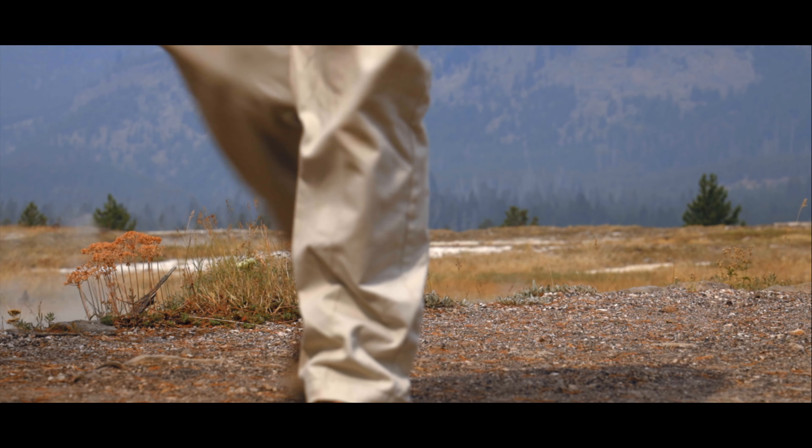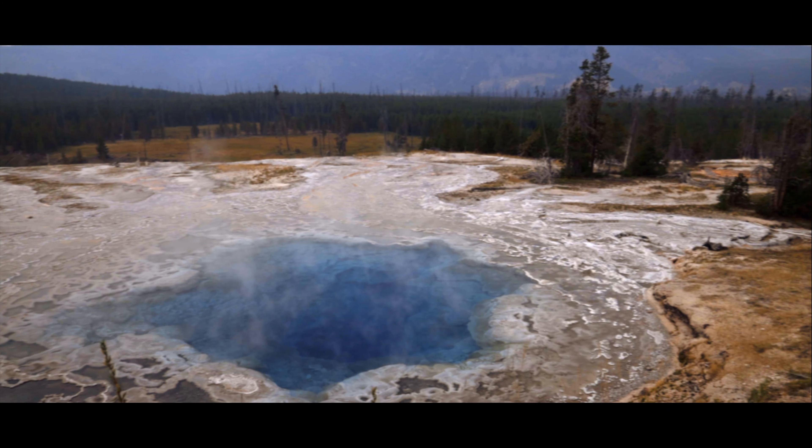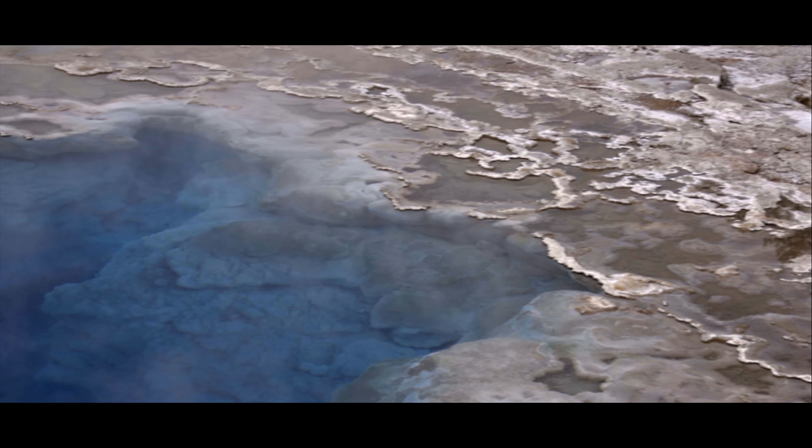As you pass by the aptly named Gem Pool, you'll reach an overlook with a view of Artemisia geyser below. If you are lucky, you will see the geyser erupt, shooting superheated water into the air from its deep blue depths.